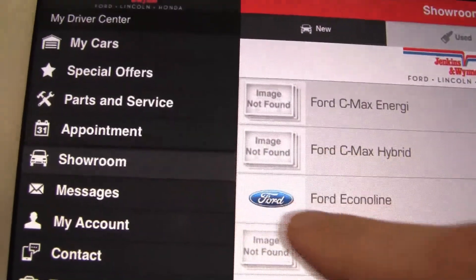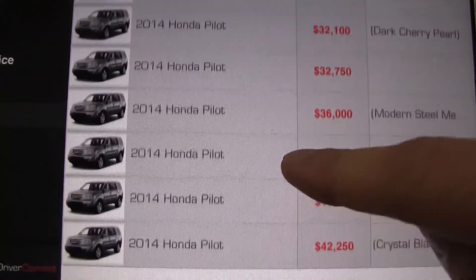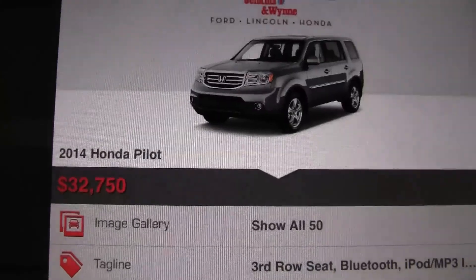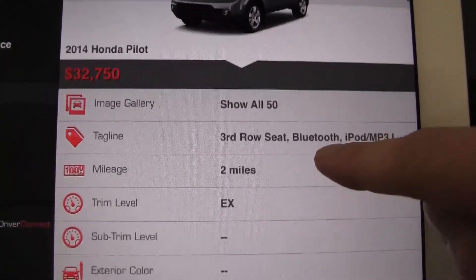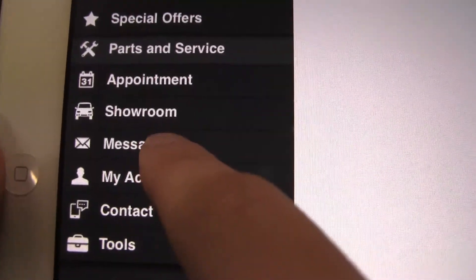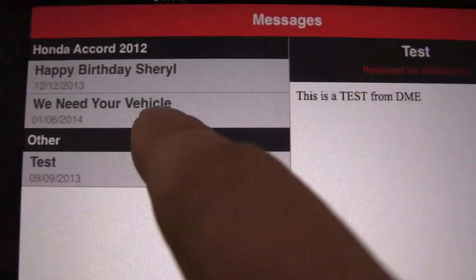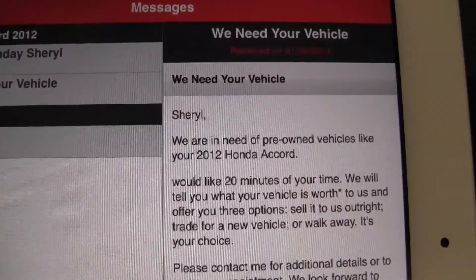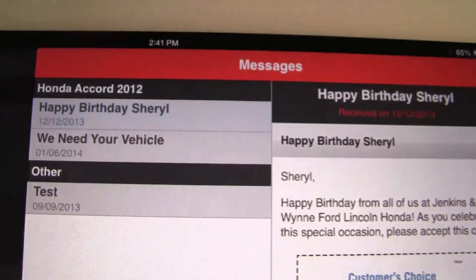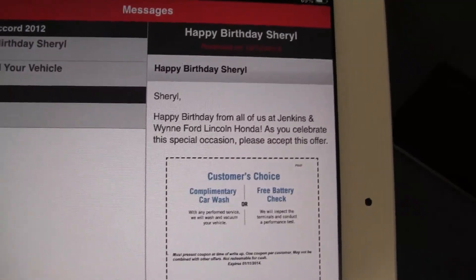Are you curious about what vehicles we have at Jenkins & Wynn? You can look at new or pre-owned vehicles and pictures, and find out their vehicle descriptions right on your tablet or smartphone. There's also a Messages tab. So if you own a Ford Explorer and we want to communicate with you, we'll send out a Ford Explorer message to you. But if you own an Odyssey, you wouldn't be getting that Ford Explorer message — we're trying to make this relevant to you so that it's actually very useful.